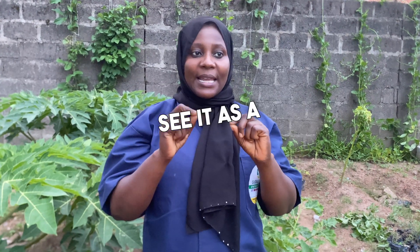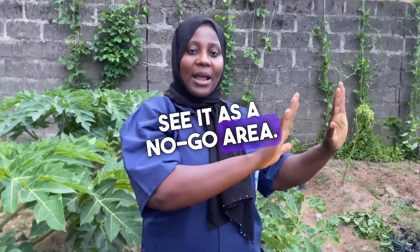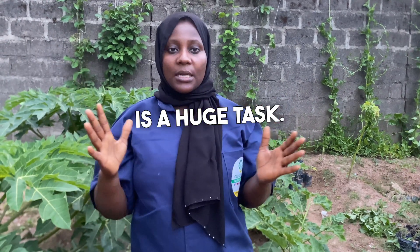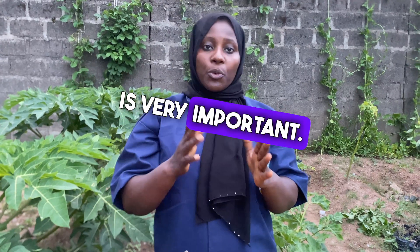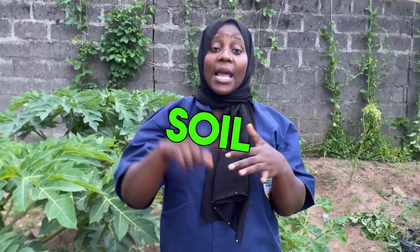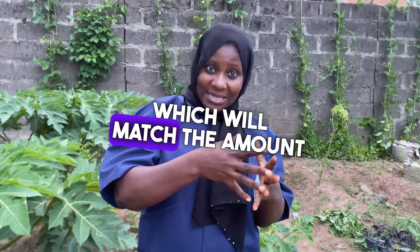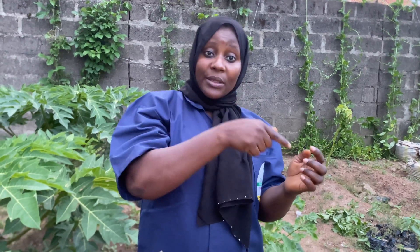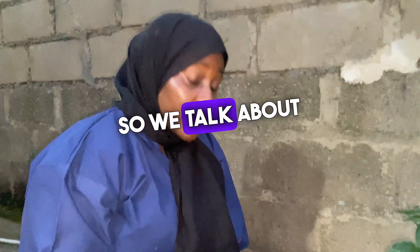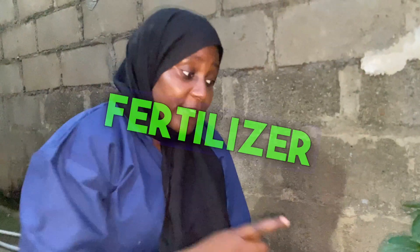To determine the right rate, you go for soil testing. Soil testing is very important. A lot of gardeners see it as an area they don't want to go — they think soil testing is a huge task. But soil testing is very important; that is when you know your soil pH level and the amount of nutrients your soil has, which you can then match to the amount of nutrients your plants require. So soil testing is very important when we talk about the right rate in fertilizer application.